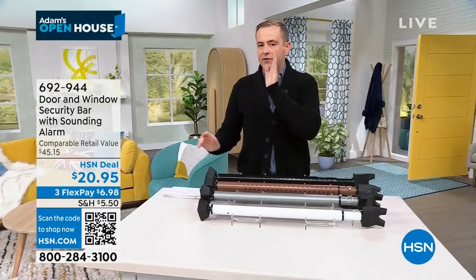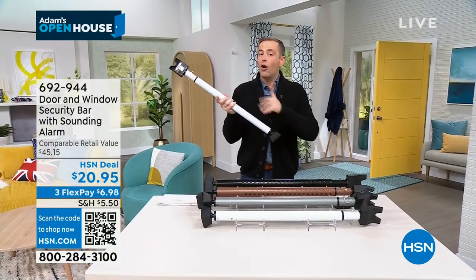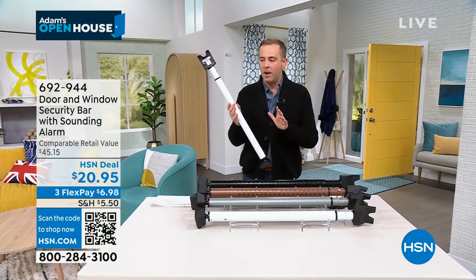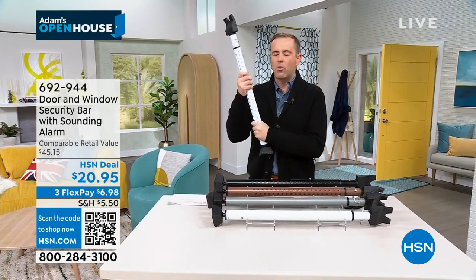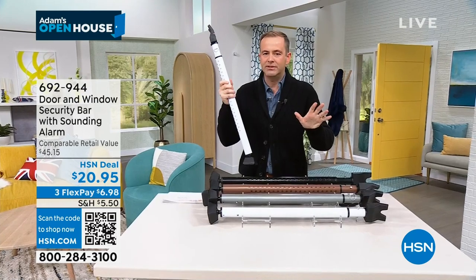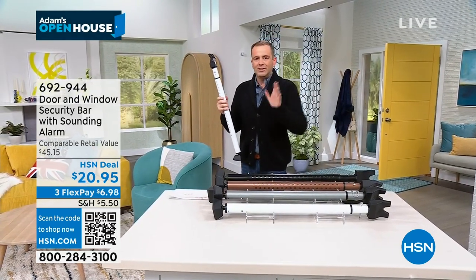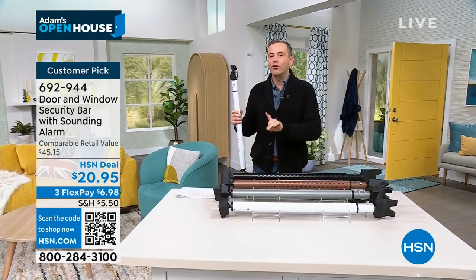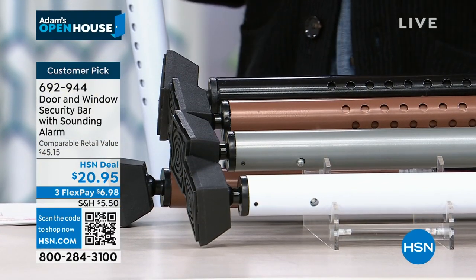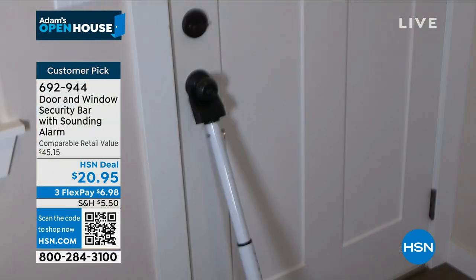Excited! There is a product that I've been requesting for a long, long time and it is finally here. It always sells out. It is our door and window security bar. If you are somebody that lives alone and you feel vulnerable, this is something I want you to see. This is only a 10-minute presentation because we don't have many. It comes in some great colours we'll go over in a minute.